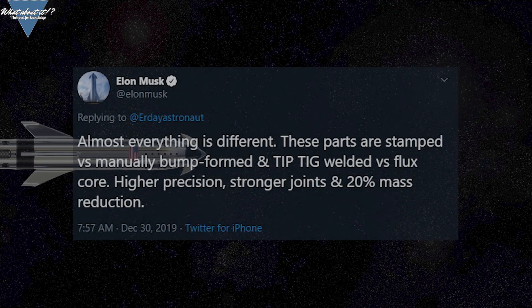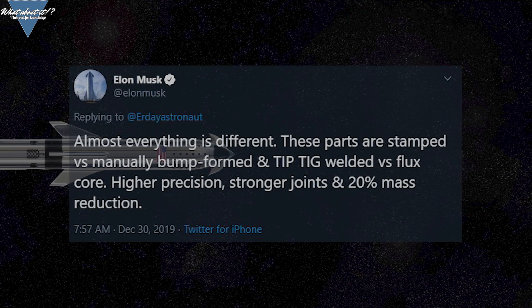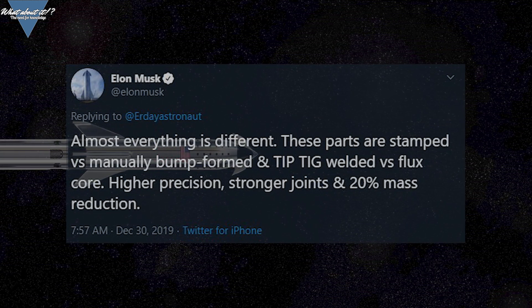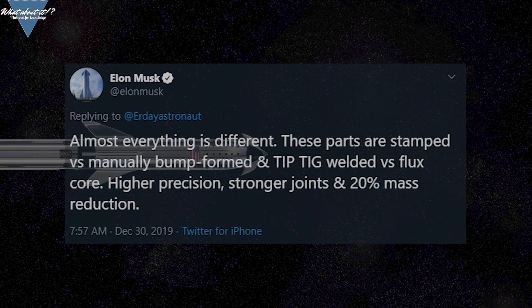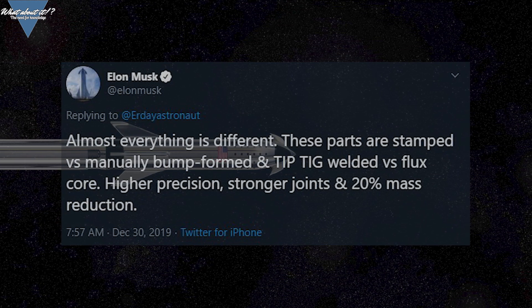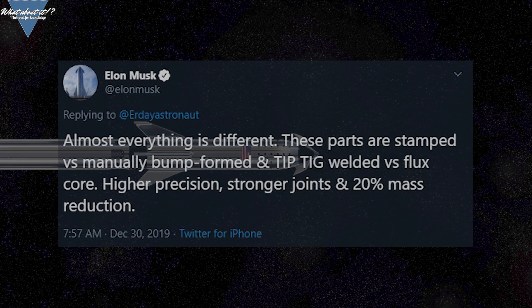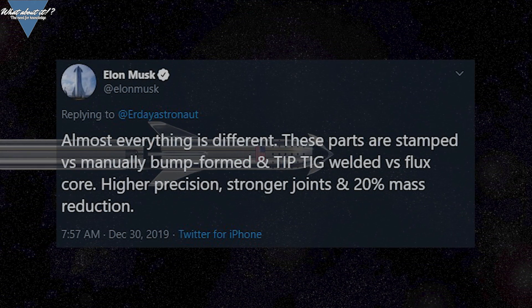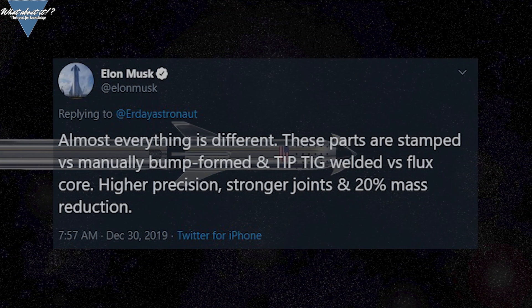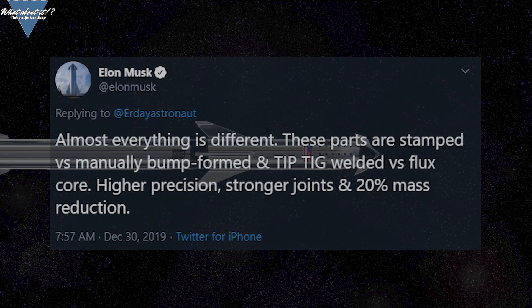What we can say for sure is that we will not see another Mark 1 built. What we've seen so far looks very different from the first constructions done back in April of last year. Starship Serial Number 1 will be very different — stamped parts, better welding, stronger joints, and most importantly an estimated mass reduction of around 20% compared to Mark 1. Musk said at the last Starship presentation in September that Mark 1 would sit at roughly 200 metric tons, so if the numbers are correct, Serial Number 1 will weigh 40 tons less. That's a lot of progress.